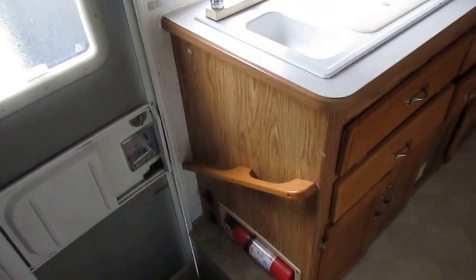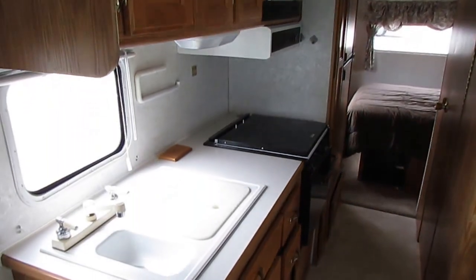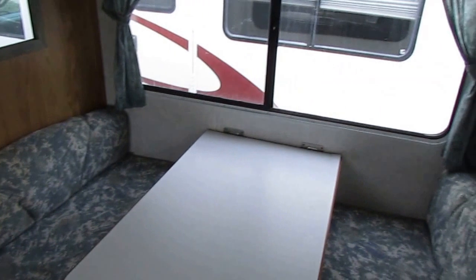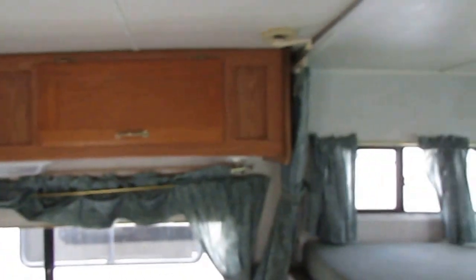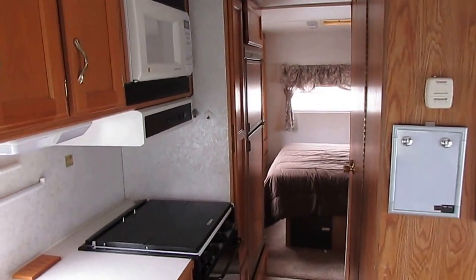We've got over 120 used RVs and we're buying about 30 a week. We just expanded our lot and we're going to have about 250 in stock in the next 30 to 45 days. So if you're in the market for an RV, give us a call — you can't beat the Parkway price and you can't beat our customer service. We're one of the oldest used RV dealerships and definitely one of the most successful in the United States. We've been in business for over 47 years.